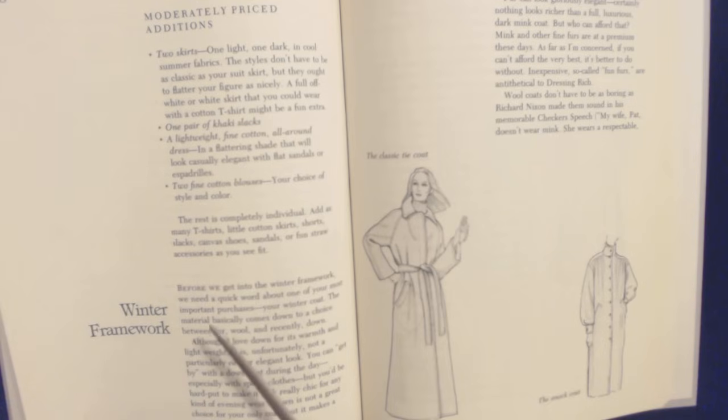Winter framework. Before we get into the winter framework, we need a quick word about one of your most important purchases — your winter coat. The material basically comes down to a choice between fur, wool, and recently down. Although I love down for its warmth and lightweight, it is unfortunately not a particularly rich or elegant look. You can get by with a down coat during the day, especially with sporty clothes, but you'd be hard put to make it look really chic for any kind of evening wear. Down is not a great choice for your only coat, but it makes a super second coat.